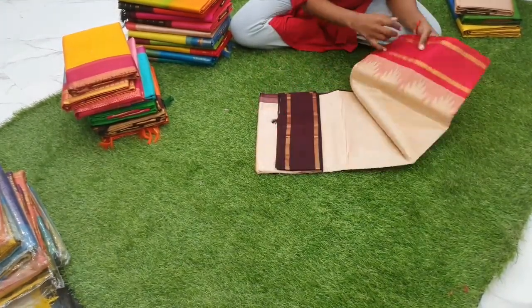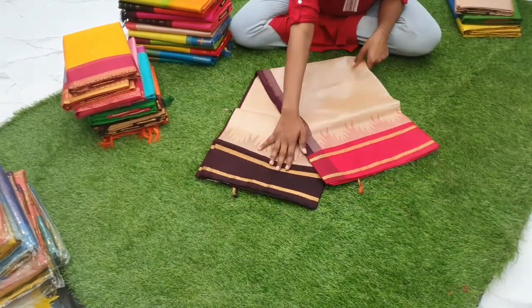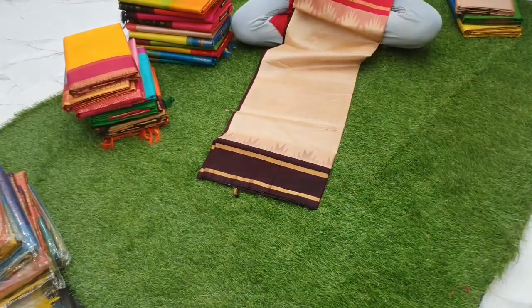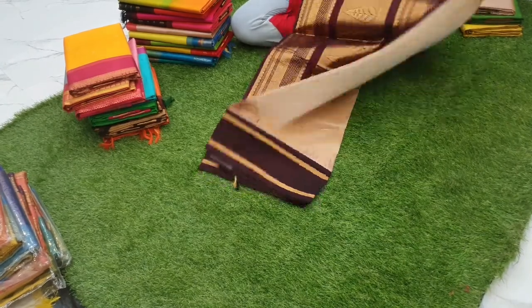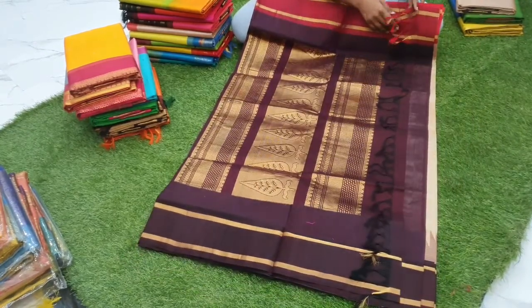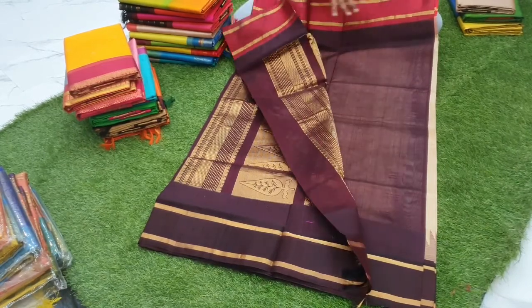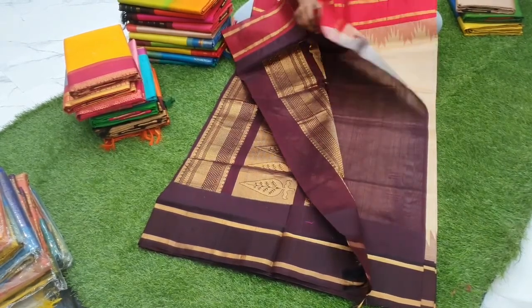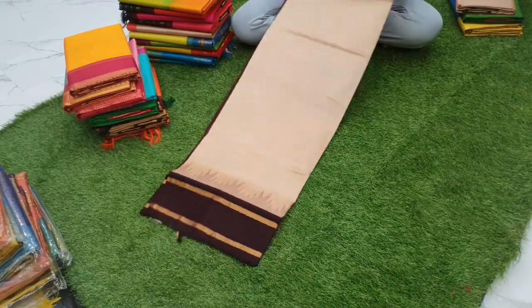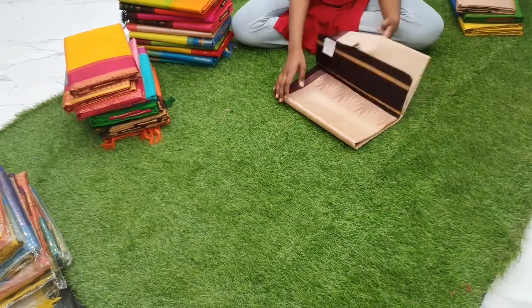Sari number four is a double-sided korvai. It is beach biscuit color with red and burgundy — actually a chocolate brown, coffee brown combination — priced at 5400. The pallu is a zari pallu; there is no zari in the border body, but the pallu has zari. The blouse is coffee brown and full body is plain. It has a temple border on both sides — a korvai design — priced at 5400.